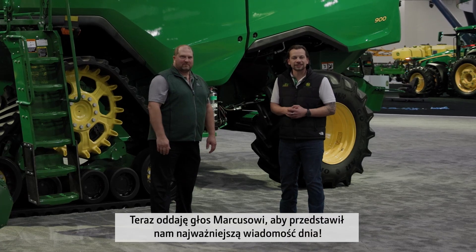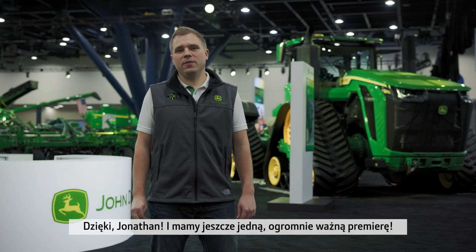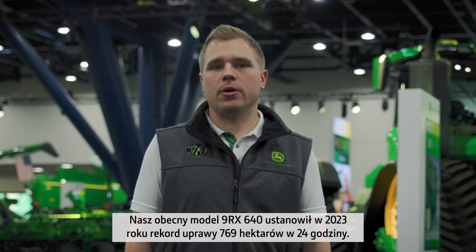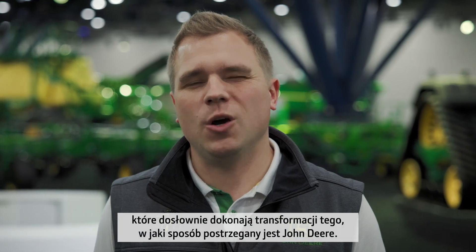Now it's over to Markus with our other big news of the day. And we have another hugely important launch. With 769 hectares, our current top model, the 9RX 640, set in 2023 the 24-hour tillage world record. It positioned once more John Deere as the leading manufacturer for tractors. Today, we will introduce three additional high-horsepower 9RX models that will quite literally transform people's view of John Deere.